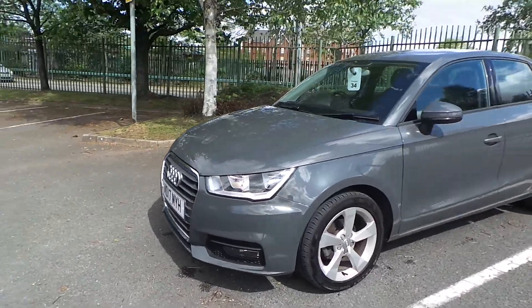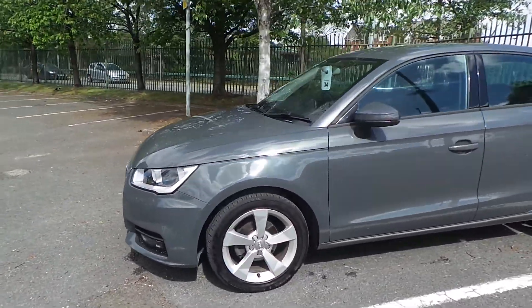Starting from the front, you've got your front fog lights along with your daytime running lights. Alloy wheels come as standard.